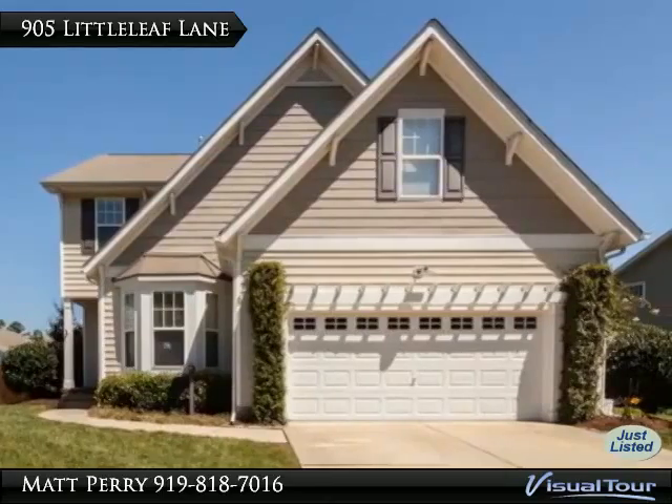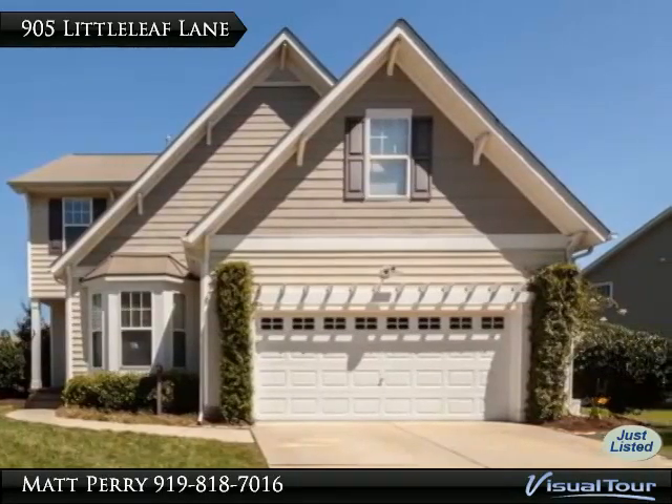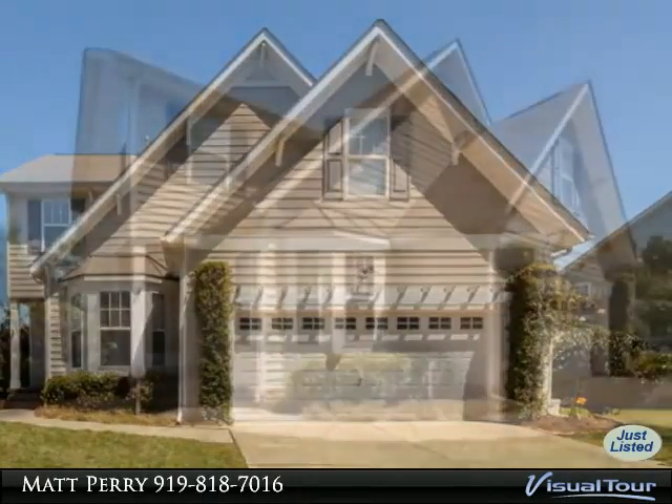Thank you for viewing this incredible listing. We hope you enjoy this visual tour. Here is to your new home.